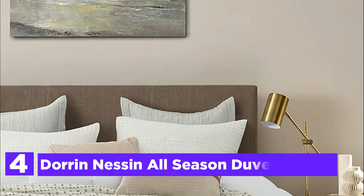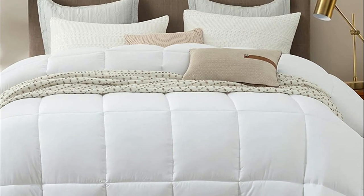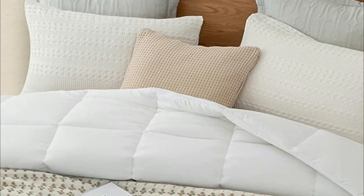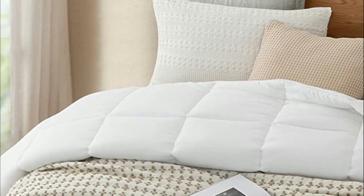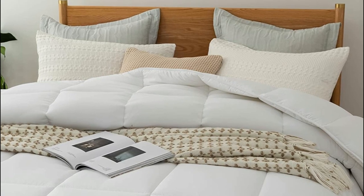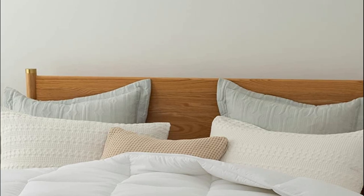Item number 4 is the Doran Nesson All-Season Duvet Insert. This comforter has a 250 GSM alternative down fill and is ideal for all seasons. It is elegant and provides warmth on cold nights. Microfiber covers are 100% soft and noiseless, giving you maximum comfort. The duvet feels extremely soft against your skin, and the carefully processed fill will not cause discomfort. The box stitching design ensures that the filling does not move around within the duvet, ensuring even heat distribution.